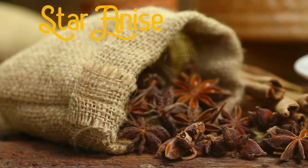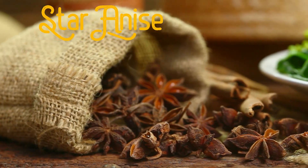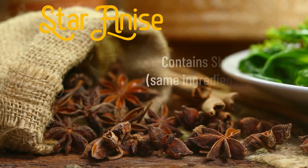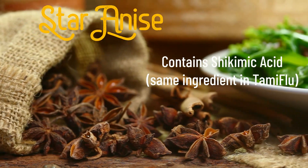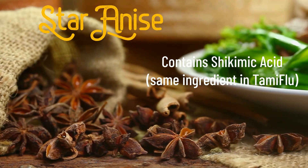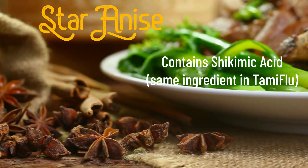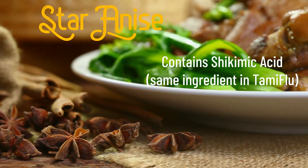Star anise is antibacterial and also contains shikimic acid — I'm going to mispronounce this, shikimic — yeah, okay, we'll go with that — shikimic acid, which is also used in Tamiflu.